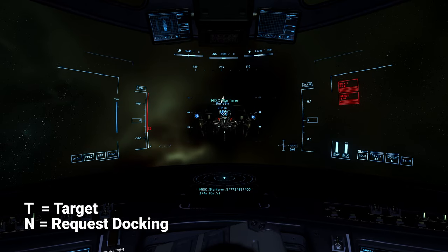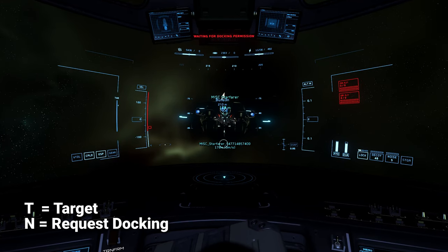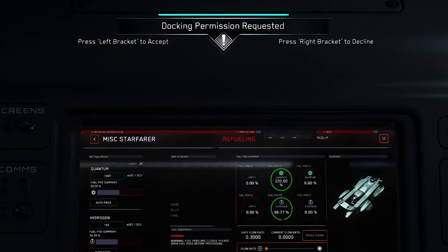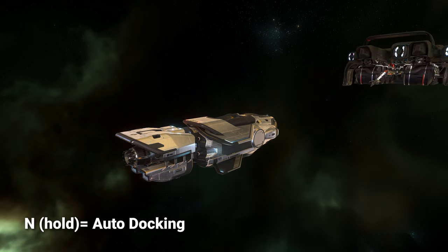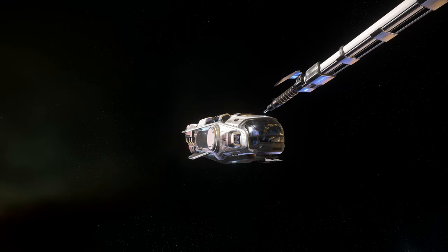When the boom is deployed, the requesting ship will target the Starfarer with T and press the N key to request docking. The Starfarer pilot will receive an indication on screen and may choose to accept or deny the docking request. Once accepted, the requesting ship can either manually dock or hold down N to initiate the auto docking procedure and attach the fuel intake to the Starfarer's nozzle.